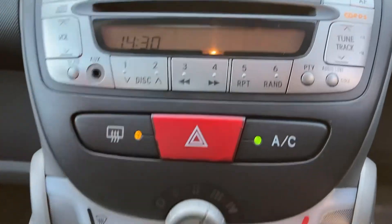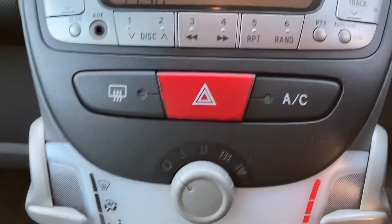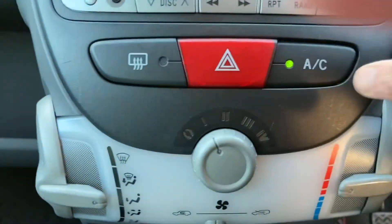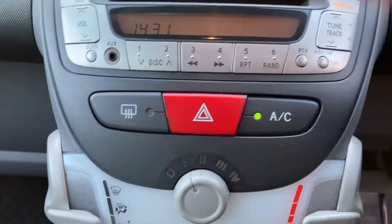You can hear the stereo working there. Vents are on, so we'll turn them down. Heated rear window there — turn that on. And your air conditioning, which will blow cold in a minute or two once it's had time to cool down.